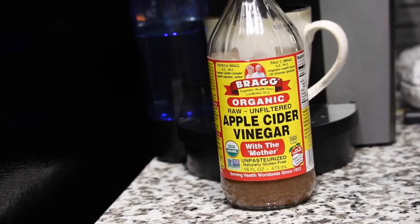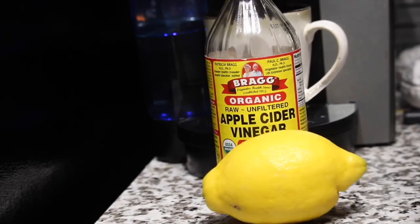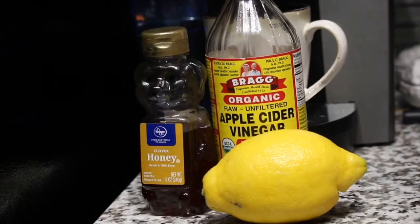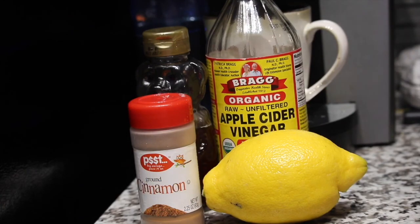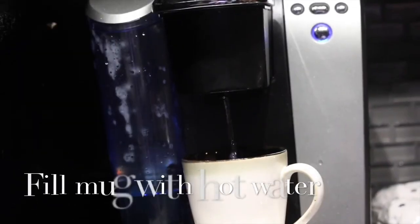The first item up is morning tea, but it's actually not tea at all — I just didn't know what else to call it. You just need apple cider vinegar — make sure it has 'the mother' in it — a lemon, honey, and cinnamon.